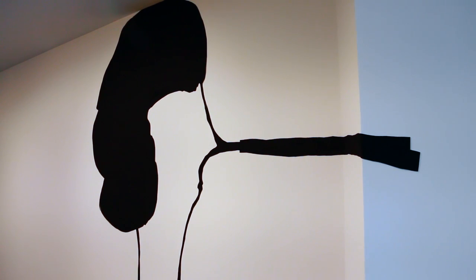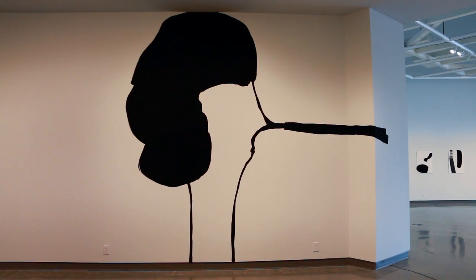I wanted one of the faces that had big hair. I'm not sure why I wanted that, probably because from a formal point of view, I wanted it to take up a large part of the wall.